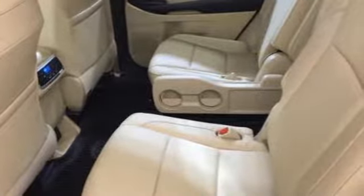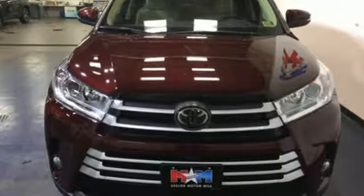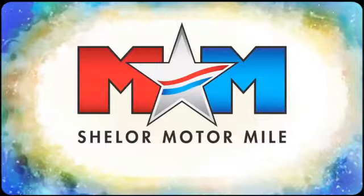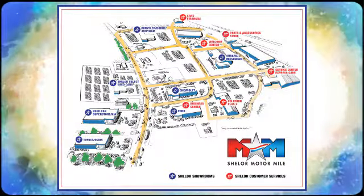This Highlander allows you to say yes to the occasions that matter. Start by saying yes to this SUV today. Come visit us on the Motor Mile, where you're always a name and never a number. Call, click, or stop in. We're conveniently located at 200 Motor Lane in Christiansburg, Virginia.